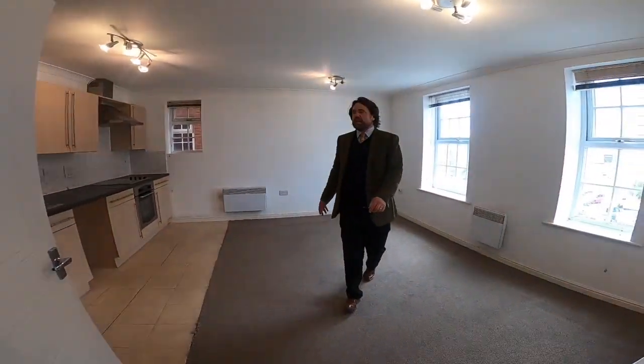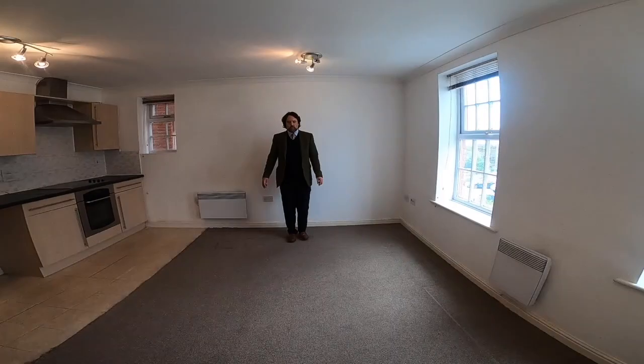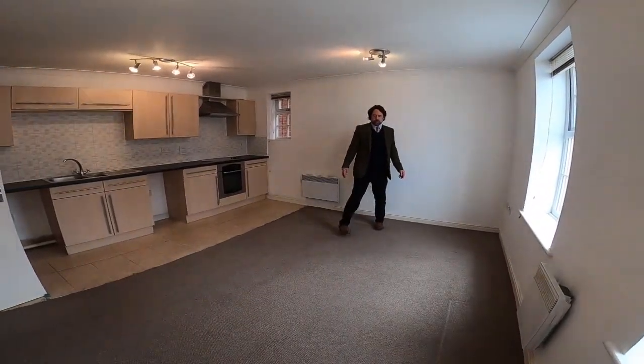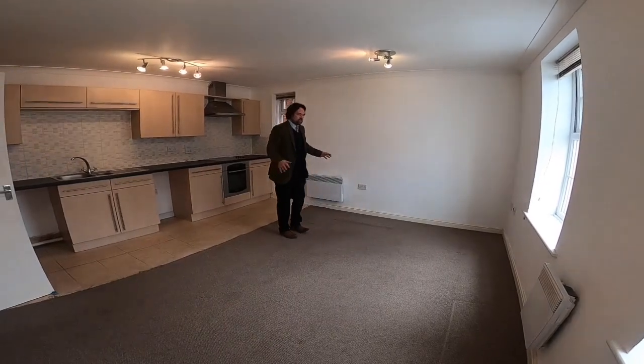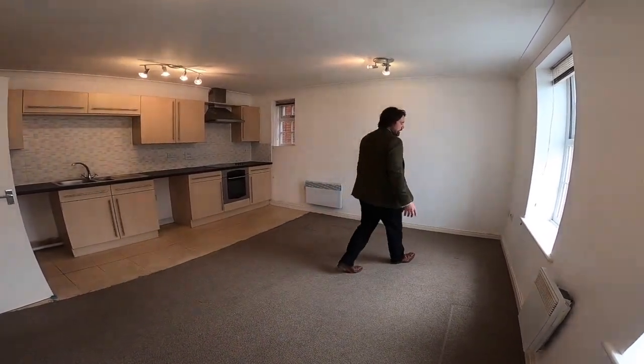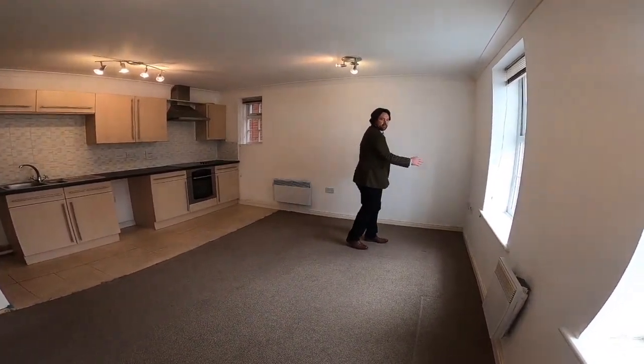And then straight into the open-plan living kitchen area, which as you can see is enormous really. It's got room for partitioning into two separate spaces — a sort of living room space, maybe here with a sofa and possibly a chair, making that a sort of area with perhaps a rug and a TV there.